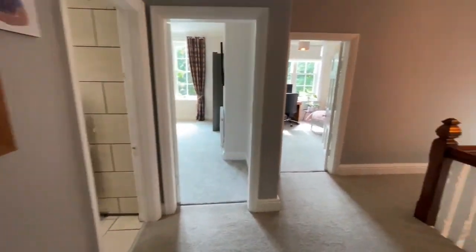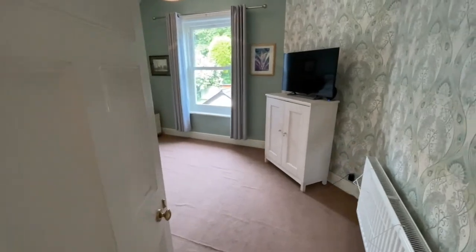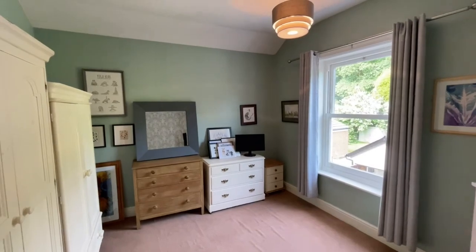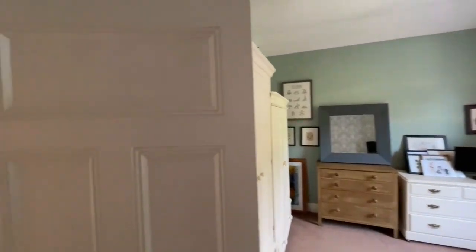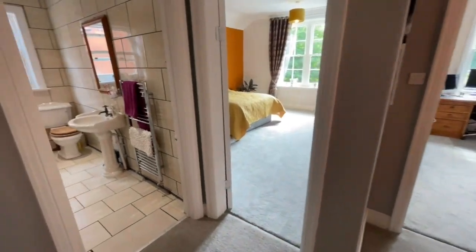And finally on this floor, bedroom four — again a really good double sized bedroom. UPVC double glazed sash windows are consistent throughout the property, however the front windows are timber double glazed.